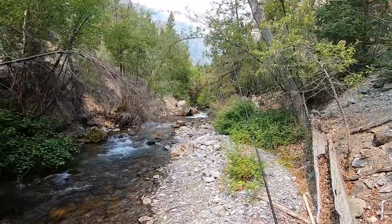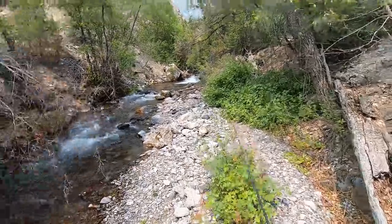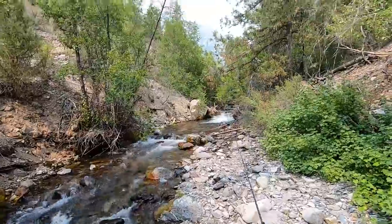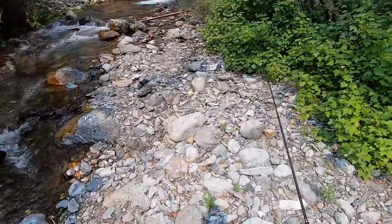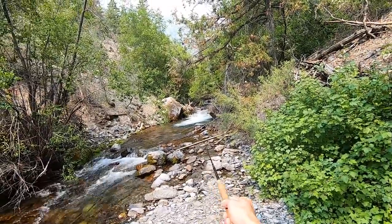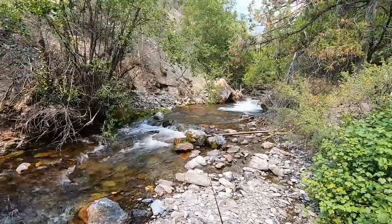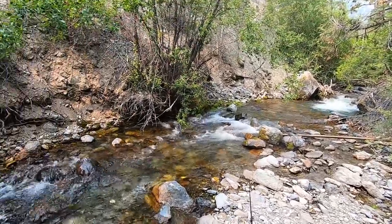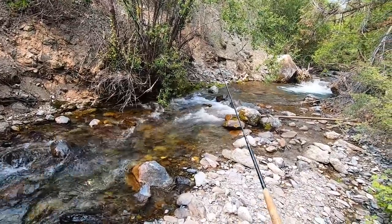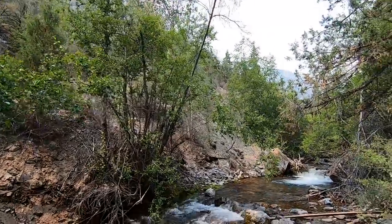I really like this rod — the Zen Tenkara Suzumi. I think it's an underrated rod. For small streams it's excellent. It is on the pricier side — it's $220, $230, something like that. Really nice rod. And it handled that first fish, that 13-inch one, no problem.